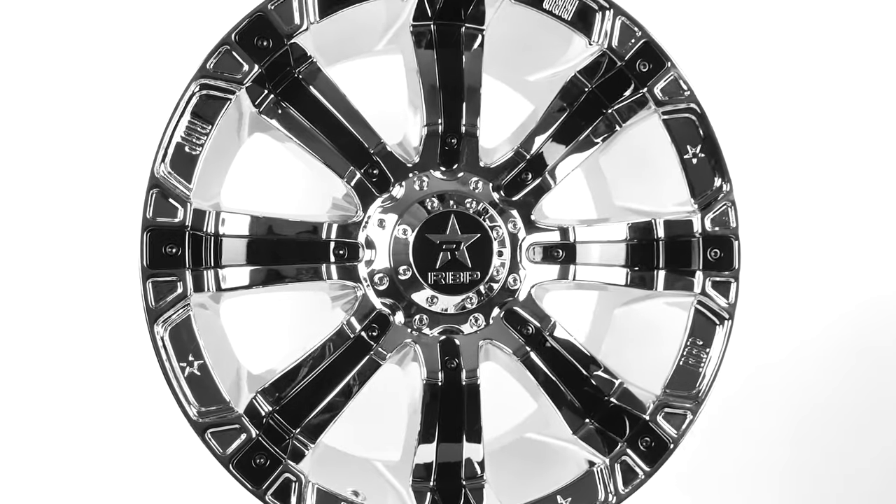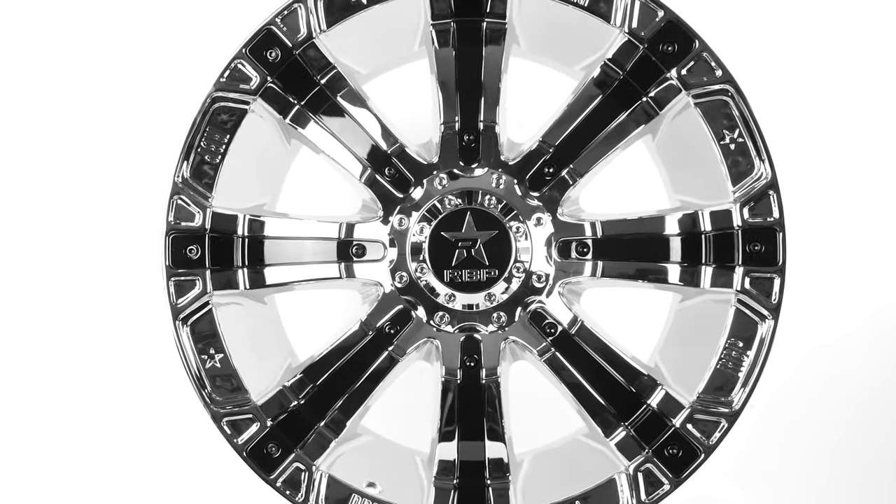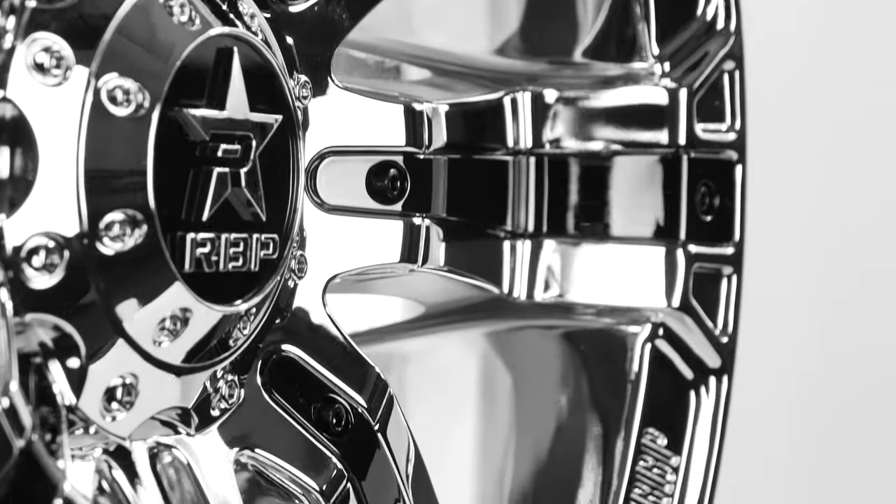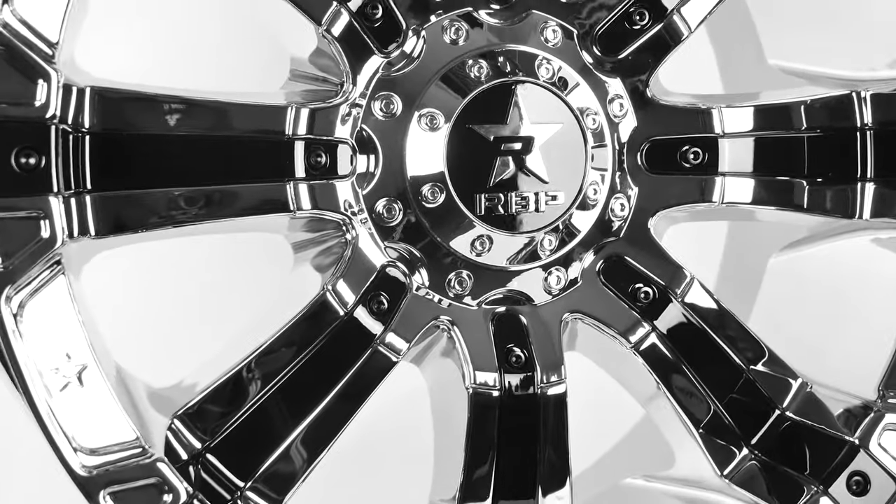The best part is you can keep customizing your 94Rs to match any vehicle you own now or will own later. The style is bold, strong, and the six-spoke layout makes for an awesome wheel for the show, as well as off-road.